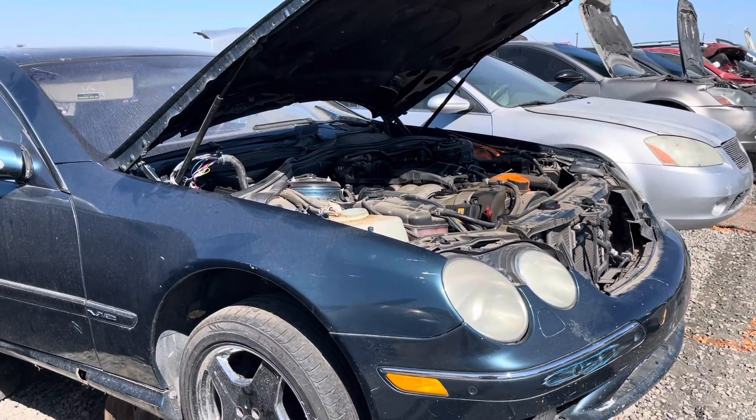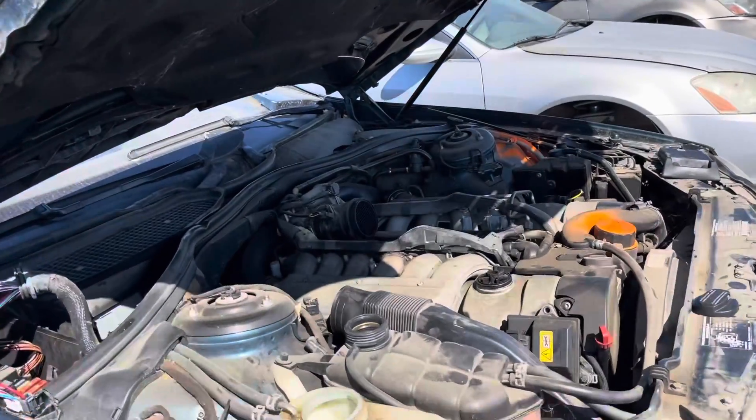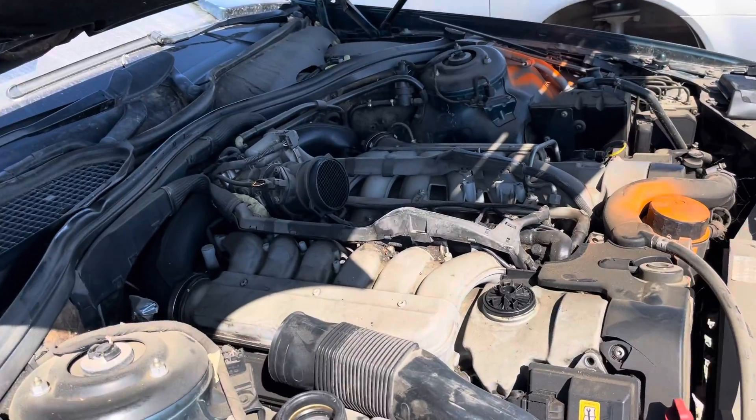This is Pick and Pull in Fresno, California. CL600. Big V12.